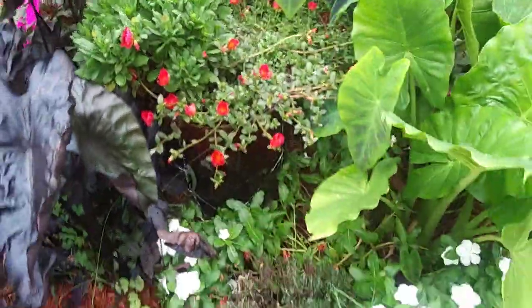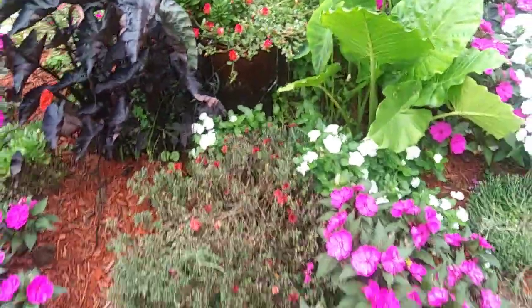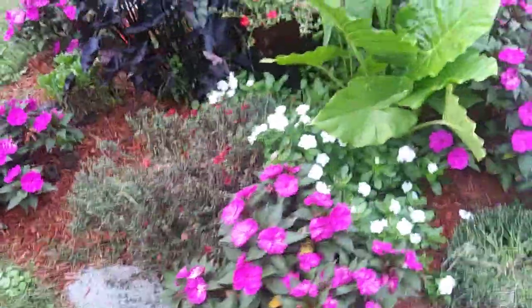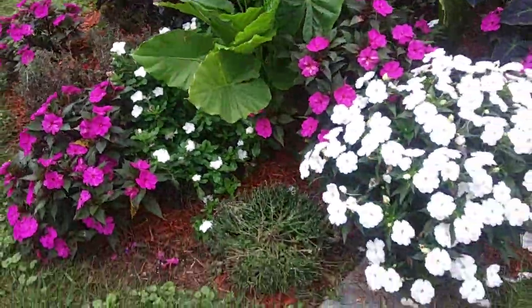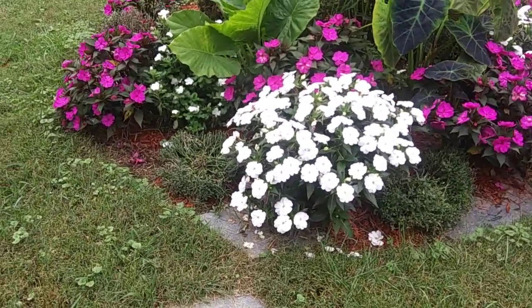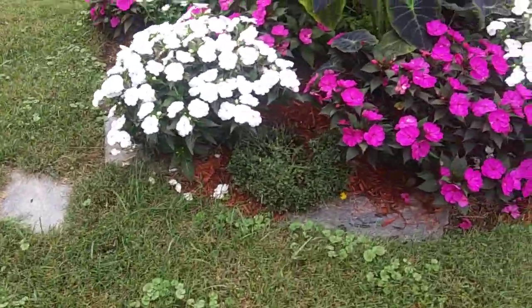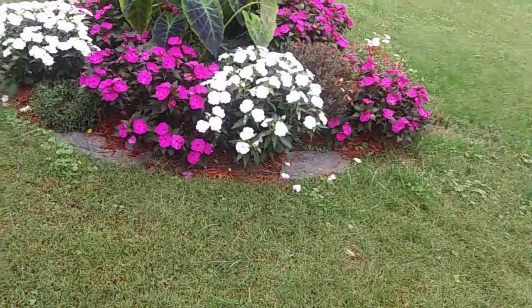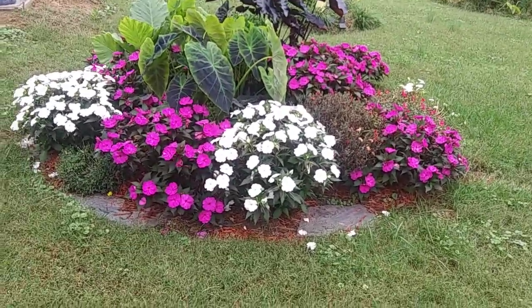The portulacas are in that pot there. If the mums are completely spent we'll cut those back and put pansy seeds in those areas. The reason I'm looking at these is because once frost hits, most of everything in this bed is going to be gone.